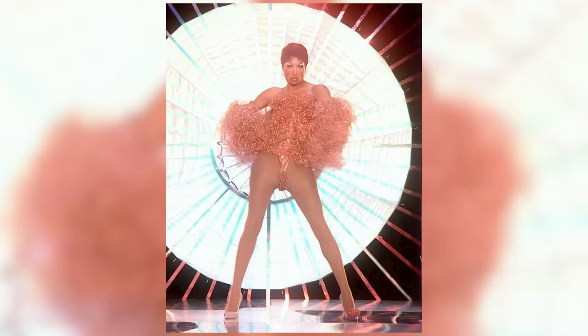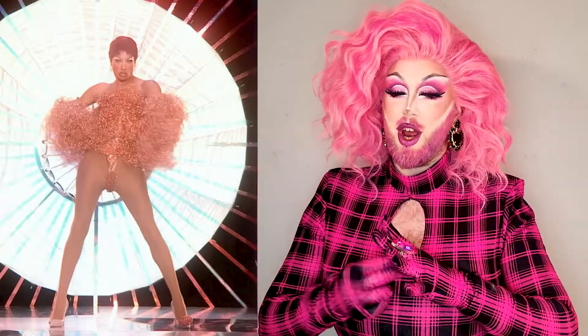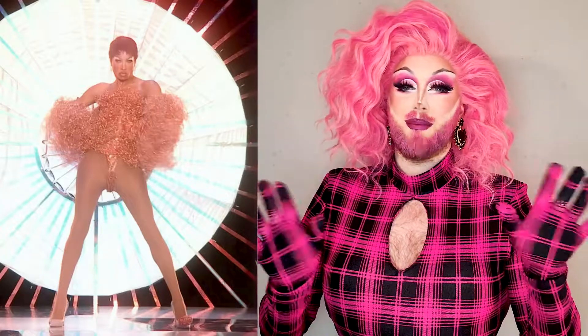First queen to rock on is Tayce, doing the Brillo pad kind of coat with a thong. It doesn't really work, and you know what, Tayce could sell me anything and she totally sells this down the runway, but in comparison to the rest of the looks it is simple, even if it took hours and hours to take apart those Brillo pads as she says in the episode.